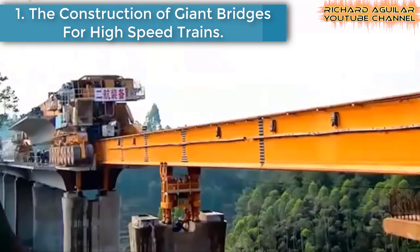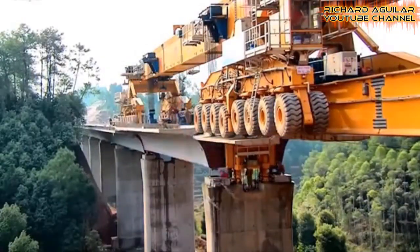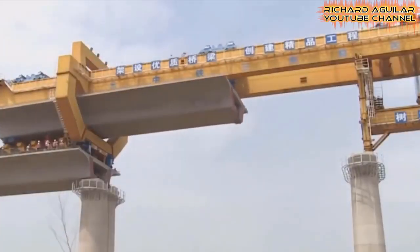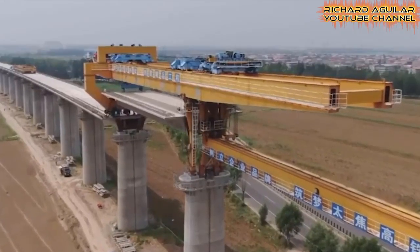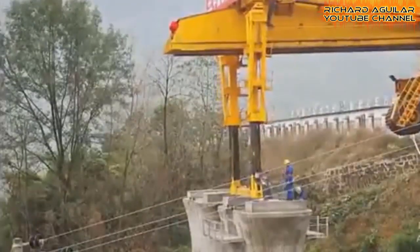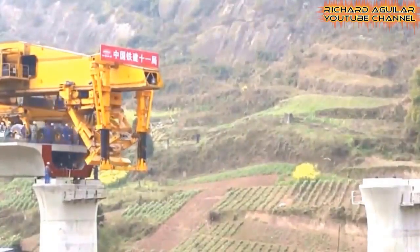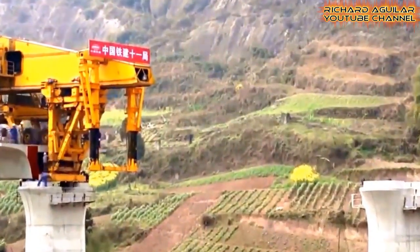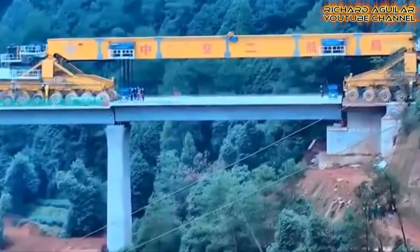If you want to exactly see how China builds their mega bridges for their high-speed railways, you are in the right place. Look at how they form and connect their railway bridges from one end to another. Using these huge machines and heavy equipment, the construction of these mega projects can be done with ease. This is how they are able to connect their well-shaped concrete to form these massive-sized bridges so that they will be able to lay tracks on them for their high-speed railways.